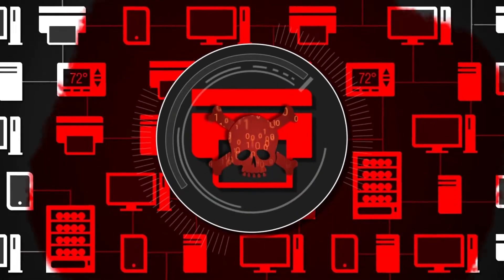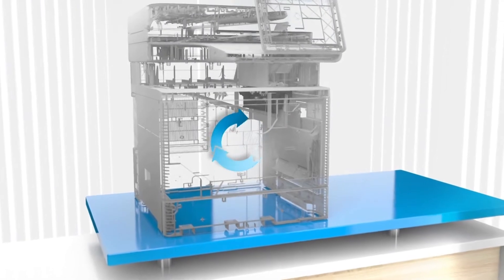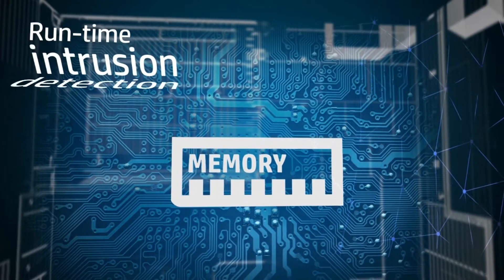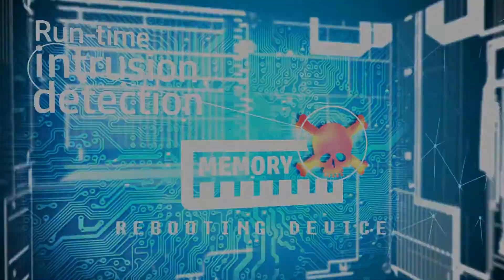Unsecured printers can put your network at risk. HP's industry-leading security features protect, detect and recover automatically. Runtime intrusion detection continually monitors device memory. If there's an attack, the device automatically reboots.